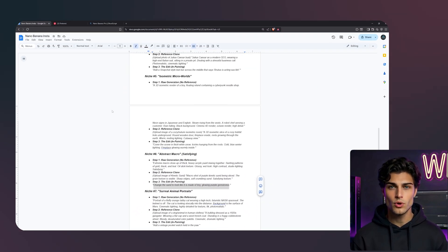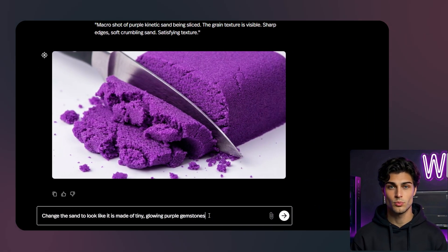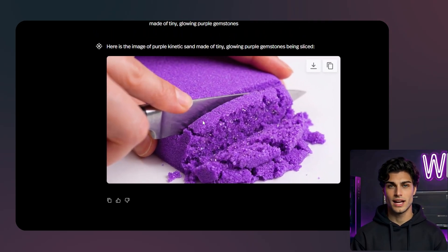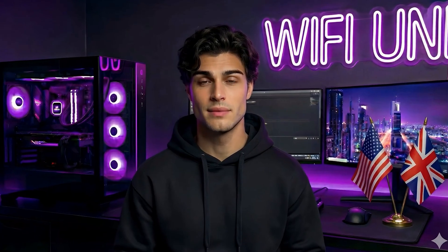Let's make it weird. I will prompt: change the sand to look like it is made of tiny, glowing, purple gemstones. Now it is a fantasy object — it is sparkling, familiar but impossible. This is the kind of image that gets reposted by satisfying pages with millions of followers.